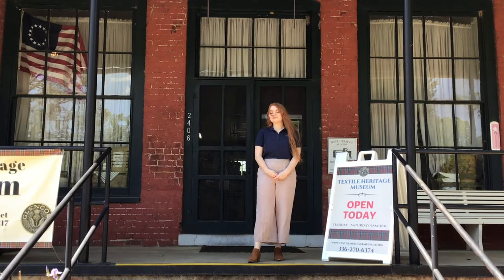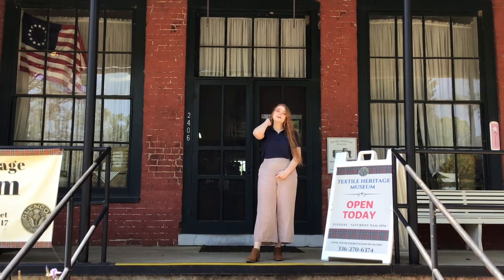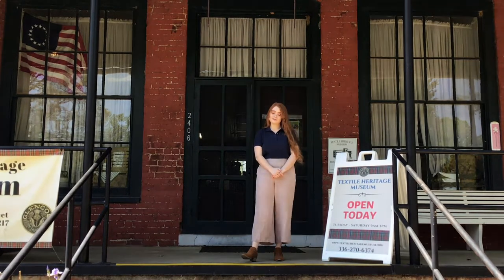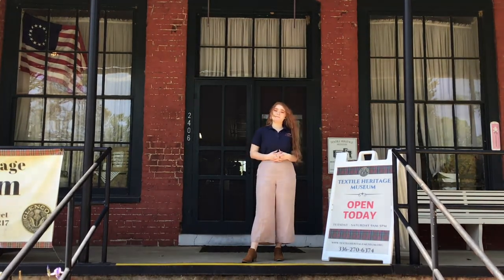Welcome to the Textile Heritage Museum, located in a historic mill village which operated from 1880 to 1954. The Textile Heritage Museum seeks to tell the stories of the folks who lived and worked in this historic cotton mill village, as well as to tell the story of the wider southern textile industry.